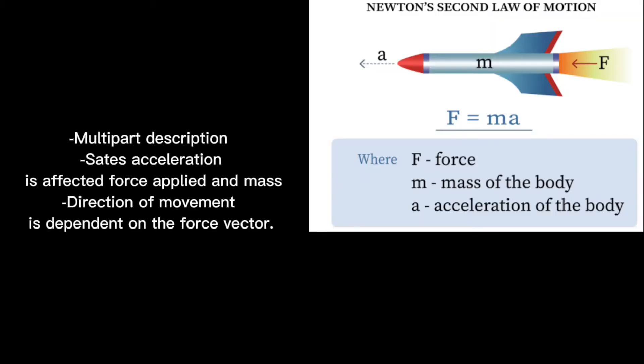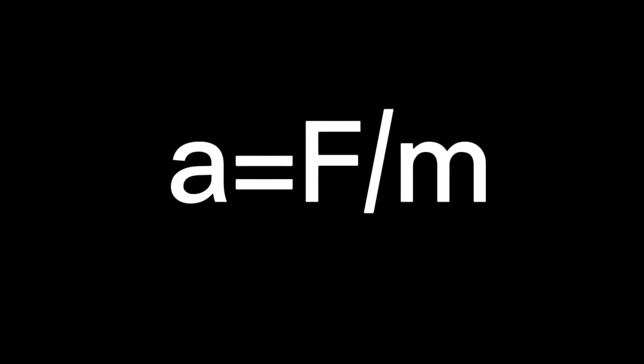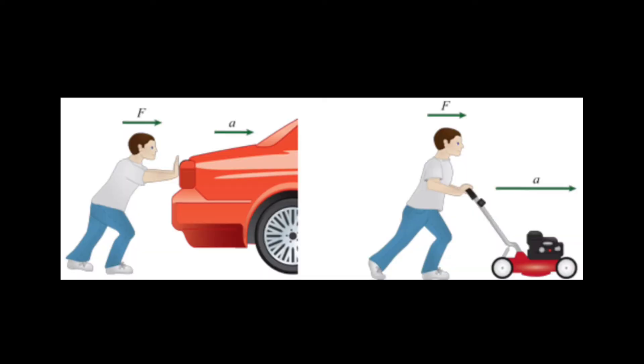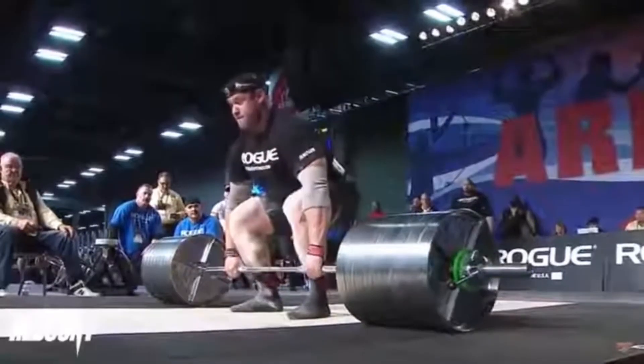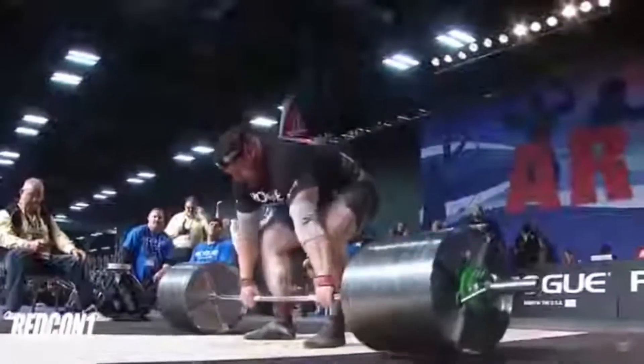Newton's second law states how force relates to acceleration. In your class, you may have seen this equation, and you can flip it around to get another form. Basically, you need a lot of force to accelerate an object in a certain direction, and acceleration is related to the force in that direction. A sailboat will only accelerate if the wind is pushing it in that direction. A 5-pound dumbbell will not move if there's no force applied. But if you are lifting a 900-pound object, you will definitely be accelerating it, even if it takes a lot of effort — and you'll accelerate it in the direction you're lifting or pushing it.